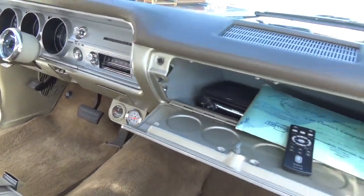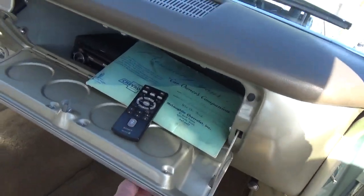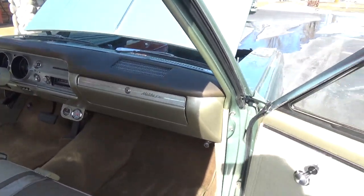It's got the original AM radio in it still, and they also did an AM/FM CD with a remote stereo. It's got the original Protecto-Plate and owner's manual. The padded dash is all original and in excellent shape.